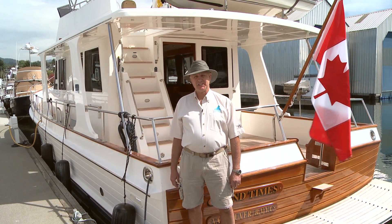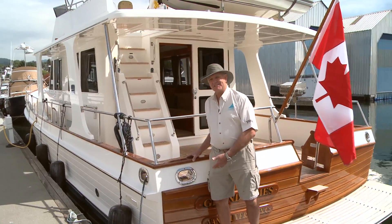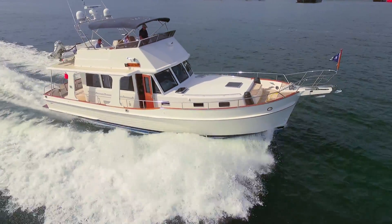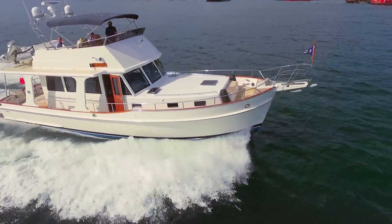Hi, my name is Richard Evans and I'm with Calibre Yacht Sales. This is Grand Times, a 2008 Grand Banks 47 EU — but you wouldn't believe it when you step aboard the boat. I'll show you why.